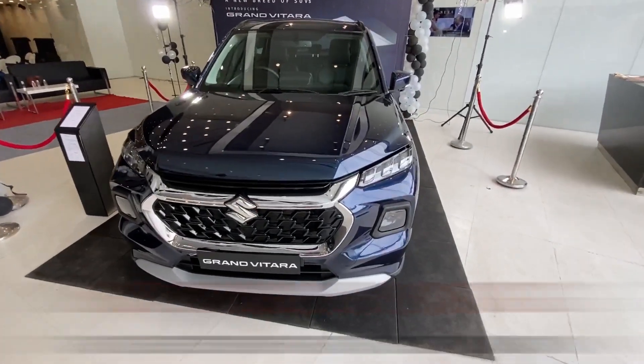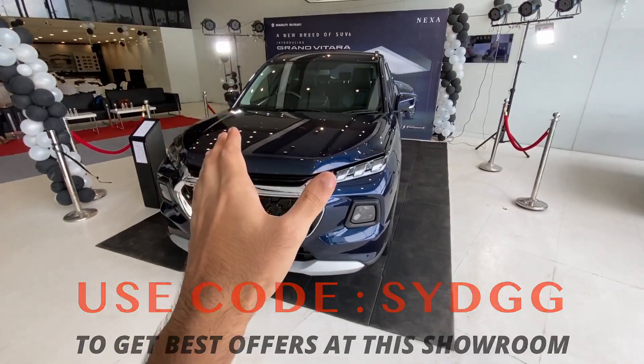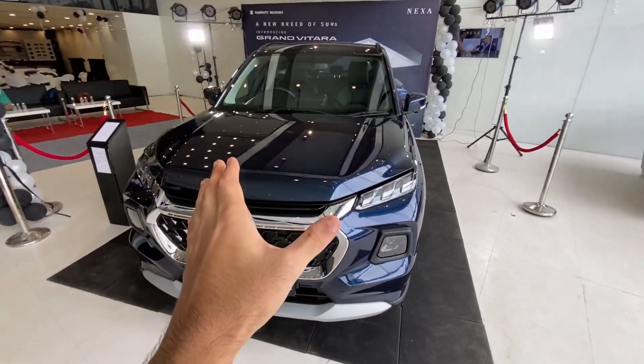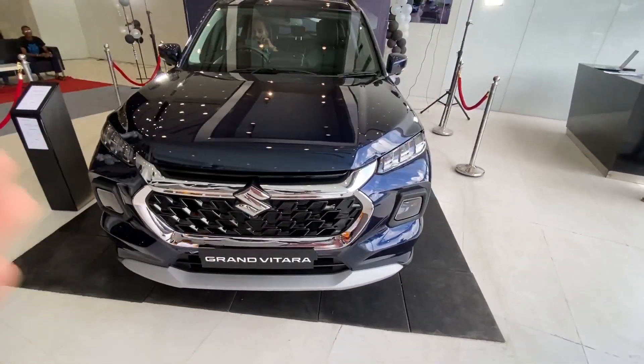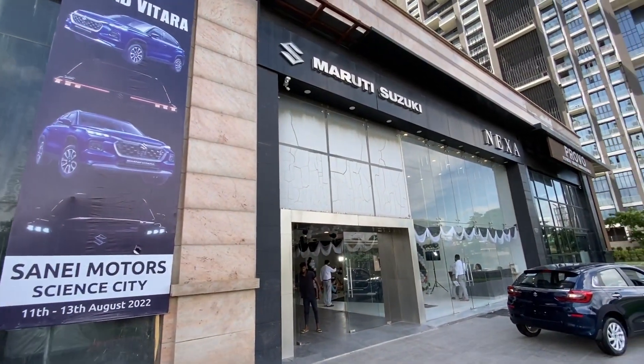Welcome back to my channel guys, my name is Jarad and you're watching Jarad Gomso. This is the all new 2022 Maruti Suzuki Grand Vitara - the Alpha variant which comes with the 1.5 liter petrol engine, the K15 engine. This car is brought to you by Nexus Hanai Motors, situated in Science City, Kolkata.